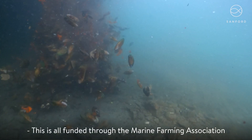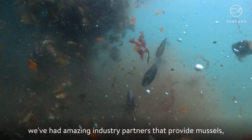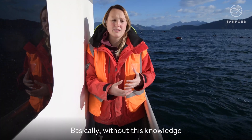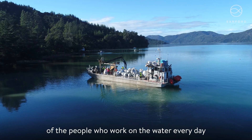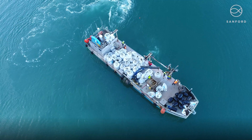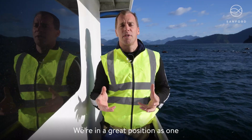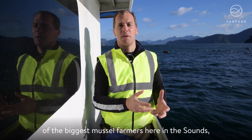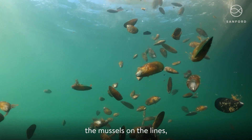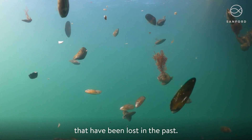This is all funded through the Marine Farming Association and with that we've had amazing industry partners that provide mussels and support and knowledge. Basically without the knowledge of the people who work on the water every day I don't think this project would be as successful as it's been. Sanford is really happy to be part of this MFA project restoring mussel reefs. We're in a great position as one of the biggest mussel farmers here in the Sounds to use those assets — the mussels on the lines — to give back to nature and restore and regenerate these mussel reefs that have been lost in the past.